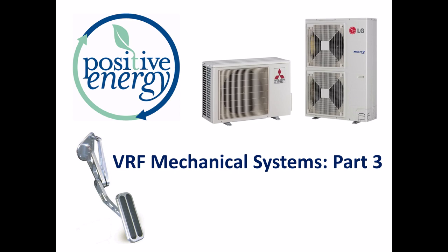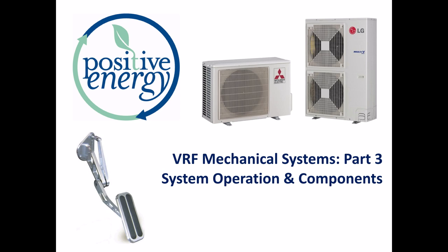Thank you Matt. We're going to be doing part three today on VRF mechanical systems. Originally we had told you that part three would be on outdoor units and part four would be on indoor units. Instead, part three is going to be on some of the principles related to system operation and on the components more generally, including interconnections and controls. Then part four will be on outdoor units and indoor units. Brief reminder: VRF stands for variable refrigerant flow.